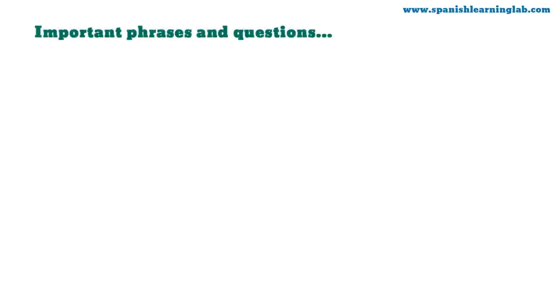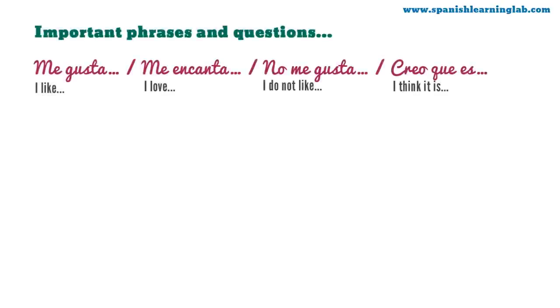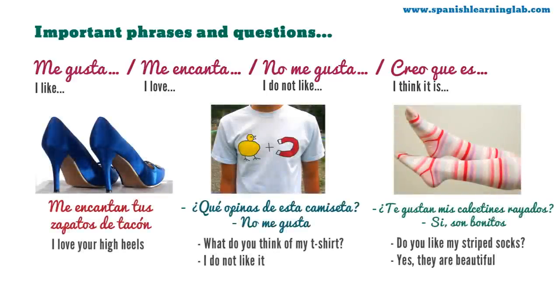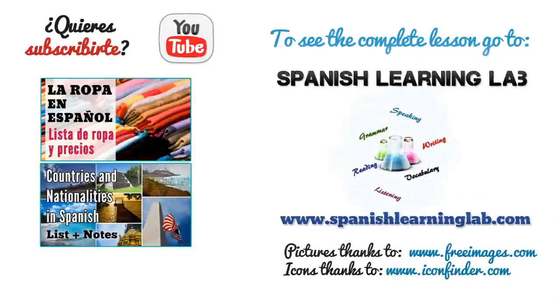Important phrases and questions for clothing in Spanish. To give your opinion about la ropa, you can use: me gusta, me encanta, no me gusta, creo que es. We use ¿qué opinas? to ask for an opinion, and ¿te gusta? to ask if someone likes something. Examples: me encantan tus zapatos de tacón; ¿qué opinas de esta camiseta? — no me gusta; ¿te gustan mis calcetines rayados? — sí, son bonitos. We're done! We hope you like this video. You can learn more with the main lesson. By the way, do you want to subscribe?